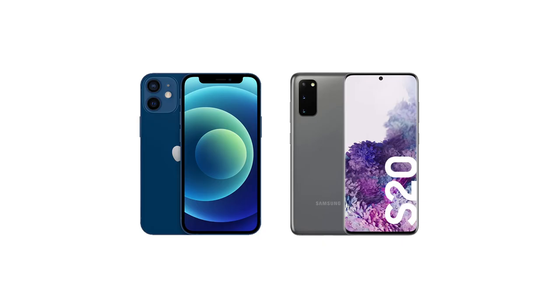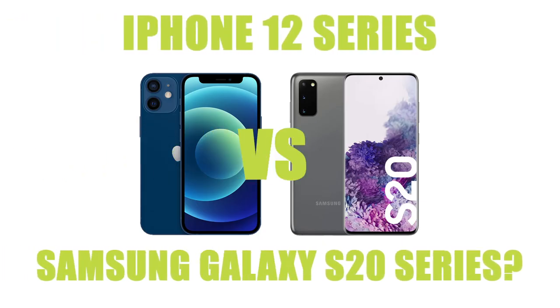Whilst we wait to find out what the leading handset of 2020 is, we believe it could be between Samsung's S20 series or the iPhone 12 series. Let us know in the comments section what you think the best phone of this year will be.